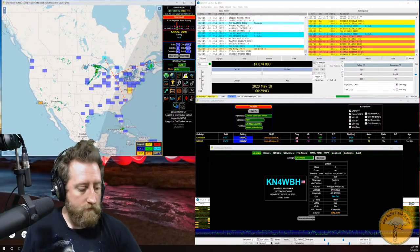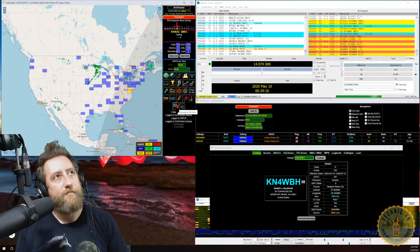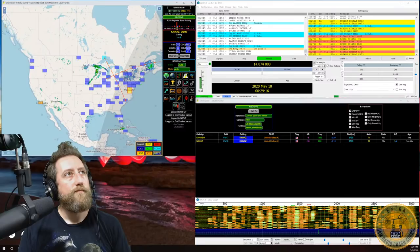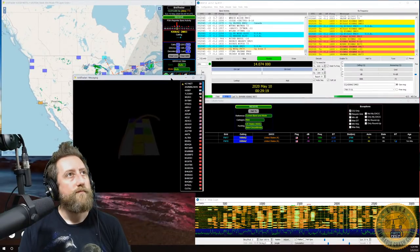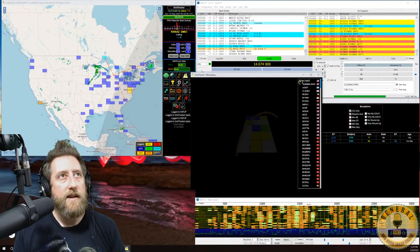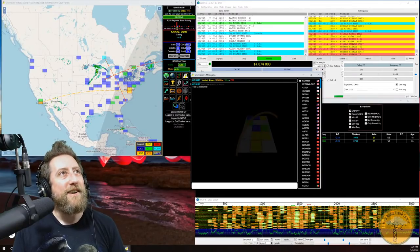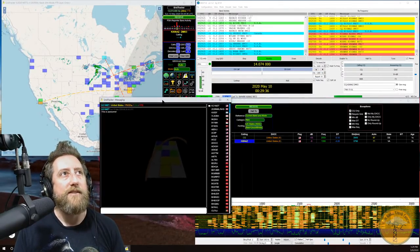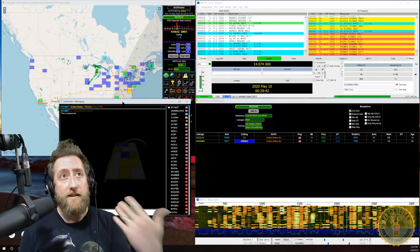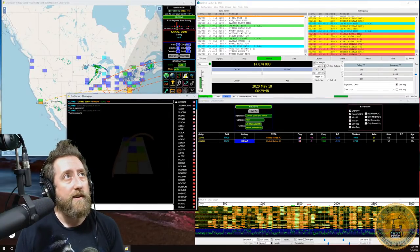There's also a built-in chat system — a blinking 'New' button appears when someone sends a message. Other Grid Tracker users can notice you and have a live internet conversation. This is useful for Worked All States hunting: if you find a Grid Tracker user in a state you need, you can message them directly and ask for help completing that contact.